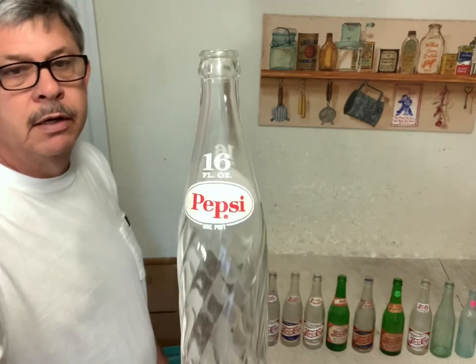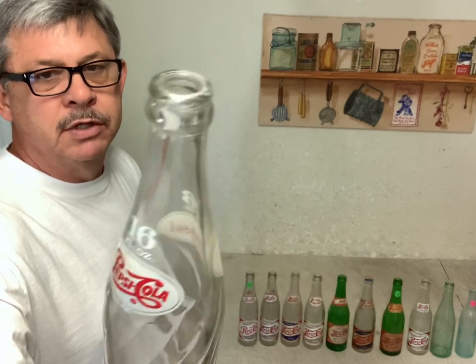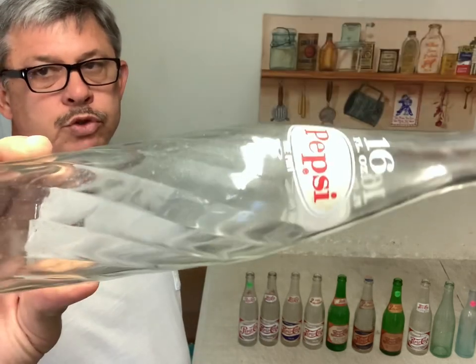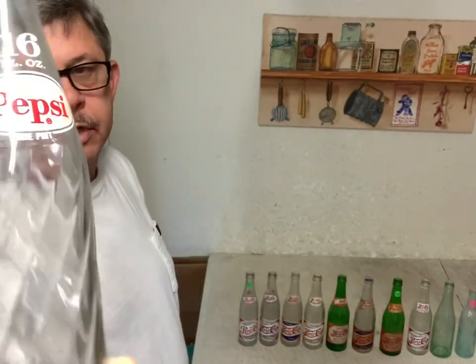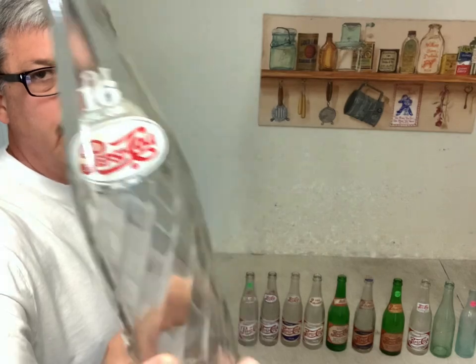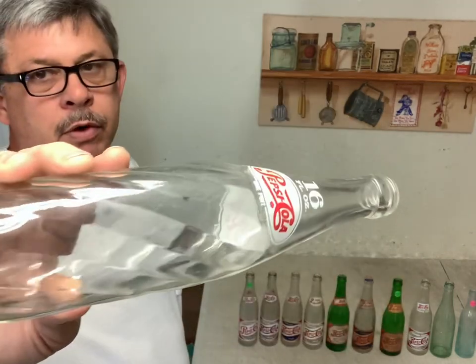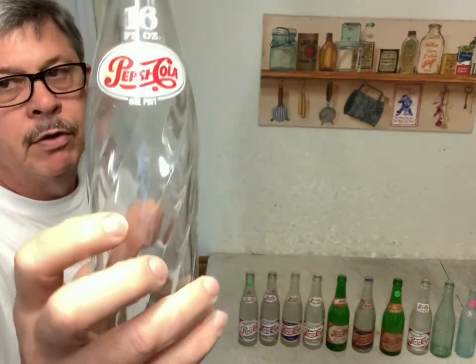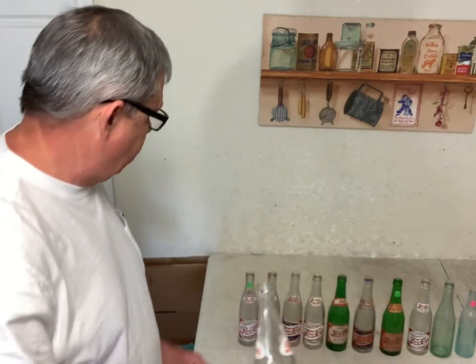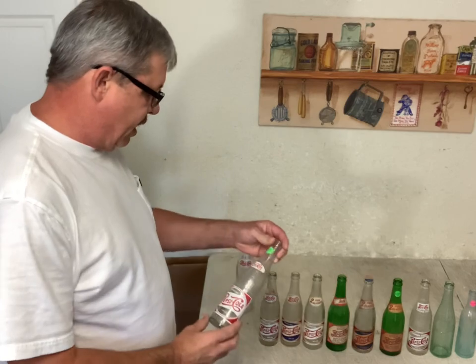This first one is a swirl bottom bottle with the Pepsi logo on it. They make these in different sizes — 16 ounce, 12 ounce, and 10 ounce. These I wouldn't even bother trying to pick up or resell. There's hardly any value on these; you might sell them for a dollar or two or three. I wouldn't even waste my time with them.